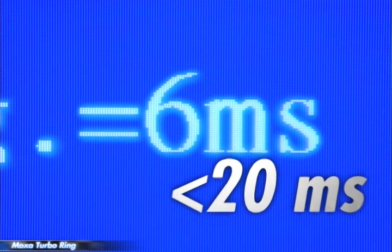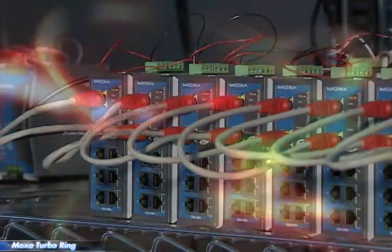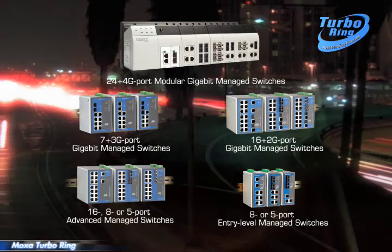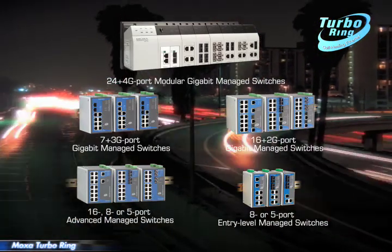This holds even when operating at full load. All of Moxa's redundant ring switches support the latest Turbo Ring, which lets you easily build the highest reliability into your industrial network application.